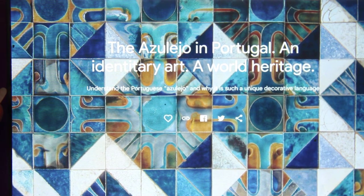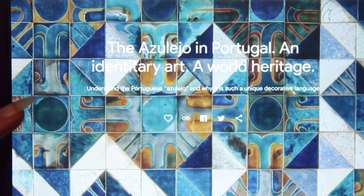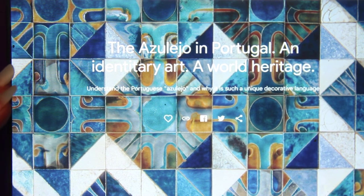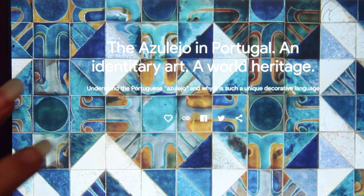Hi, this is Kendra from Pencil and Pigment, and today is Tuesday, which means I am doing art around the world. It is the month of September, which means I'm doing Portugal. I wanted to talk about Azulejo — these are tiles, Portuguese tiles.